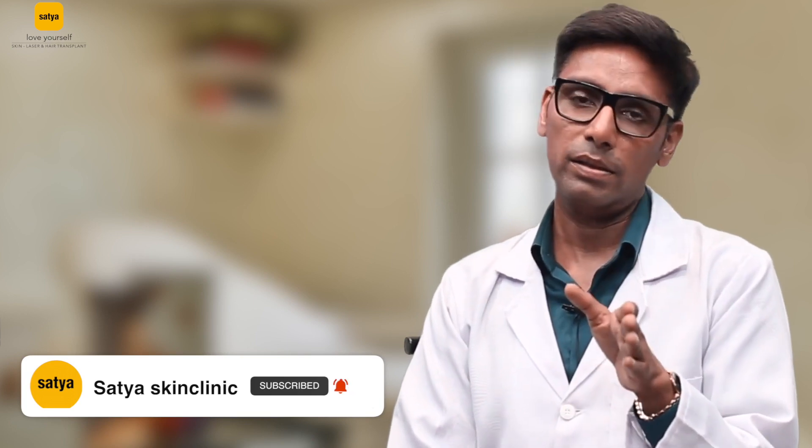As far as laser hair reduction is concerned, currently there are three major technologies which are in use. First is diode. This is the gold standard laser. Currently the best technology which is being used is diode laser.